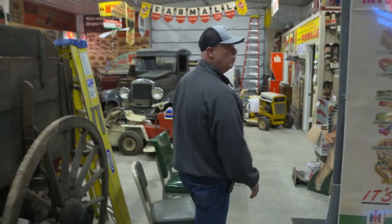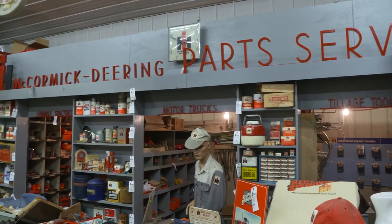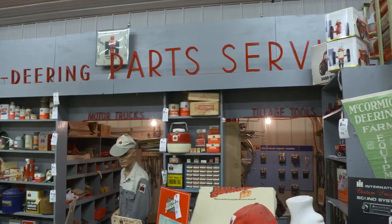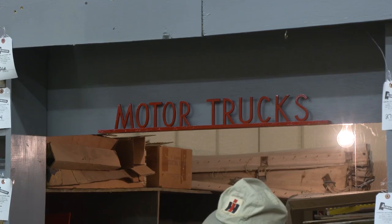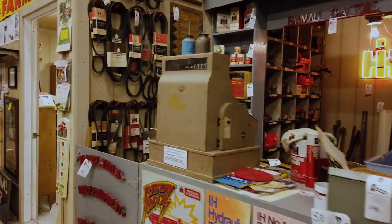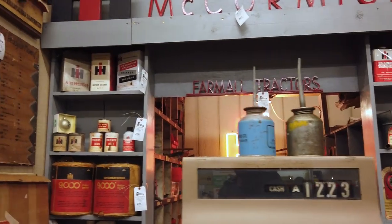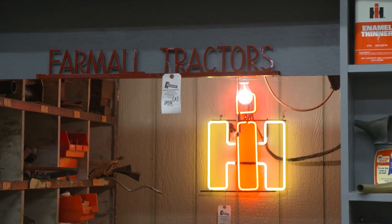Next is one of my favorites here — the complete parts counter, the McCormick Deering parts and service. You've got all the wooden signage, the complete parts counter with the parts bins and cans. It just looks like a normal working dealership would today. Really cool.